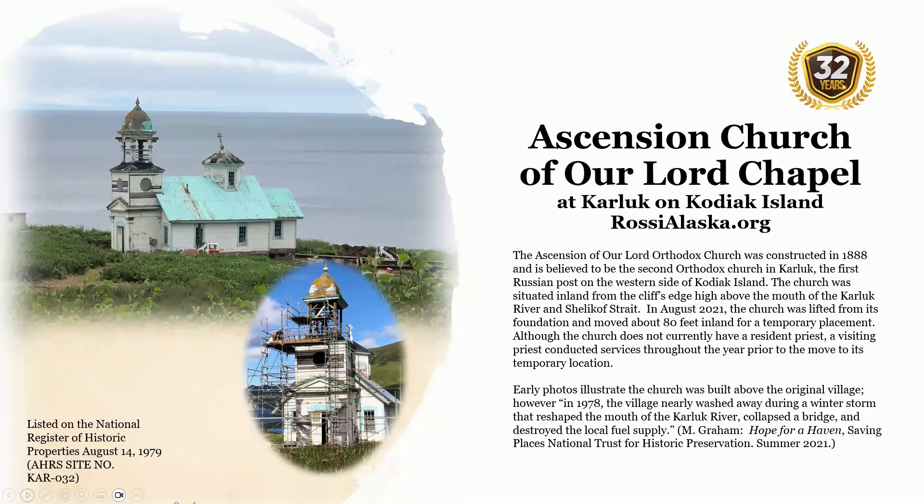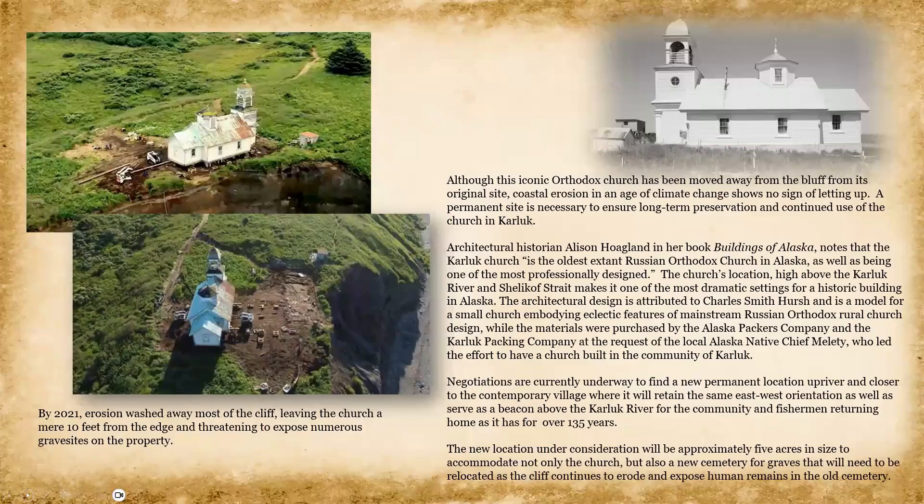However, in 1978, the village nearly washed away during a winter storm that reshaped the mouth of the Karluk River, collapsed a bridge, and destroyed the local fuel supply. Although this iconic Orthodox church has been moved away from its original site, coastal erosion in an age of climate change shows no sign of letting up. A permanent site is necessary to ensure long-term preservation and continued use of the church in Karluk.